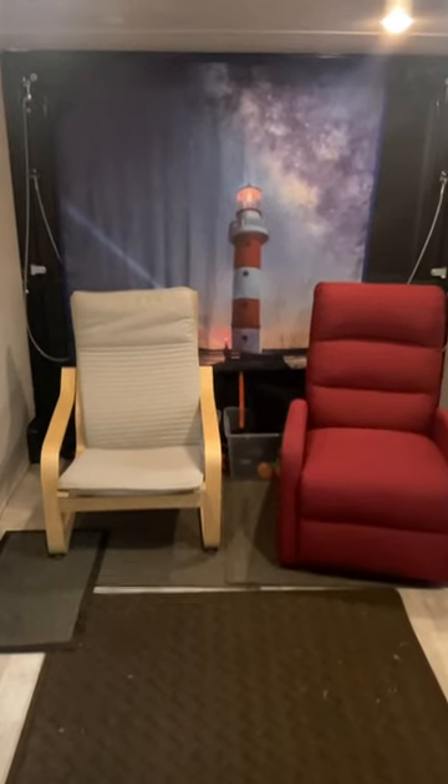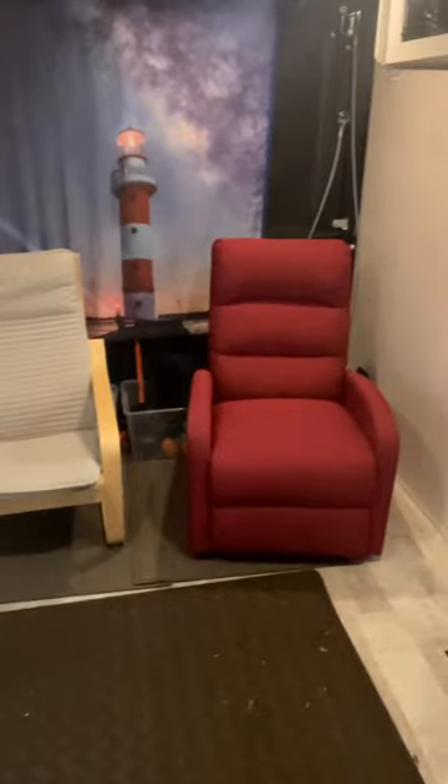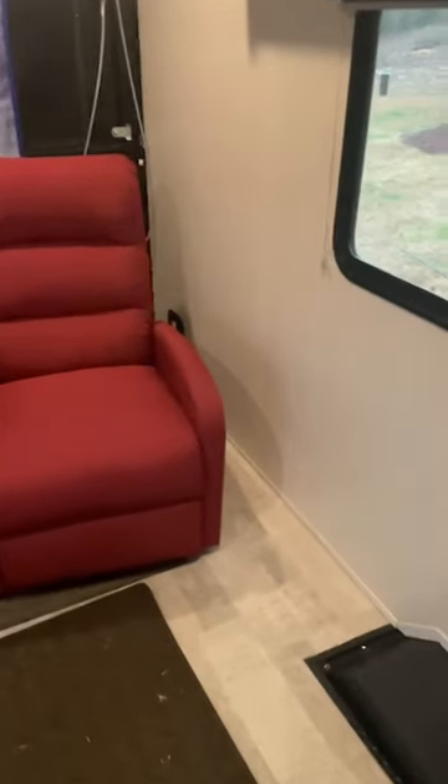This is the interior of our No Boundaries 19.1 toy hauler. We removed the seats, the folding bench that was along that wall, and the little folding seat that was on that wall.